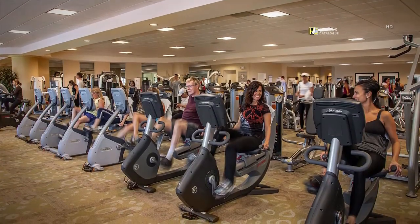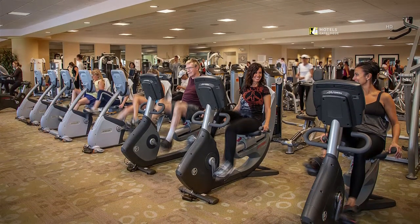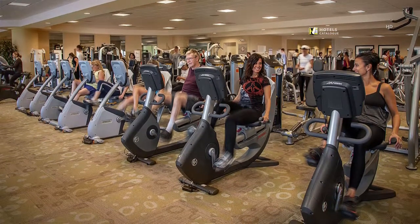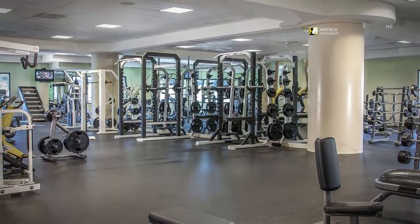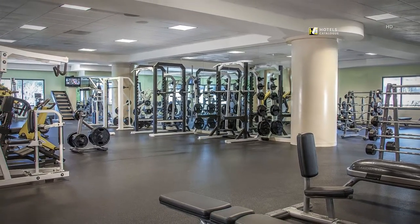You'll find a full 85,000 square feet of fitness equipment and activities. This is not your average hotel fitness center — it's a world-class fitness resort. The fitness-minded traveler will appreciate the wide variety and quantity of fitness equipment.